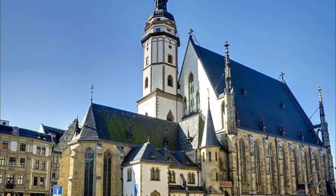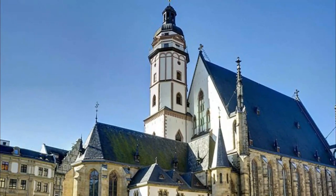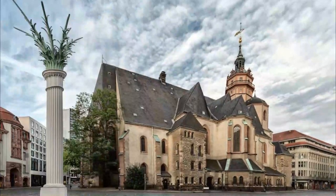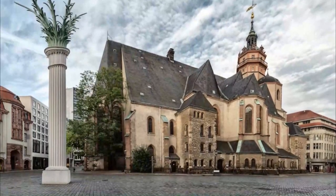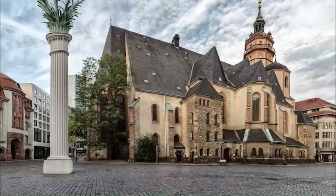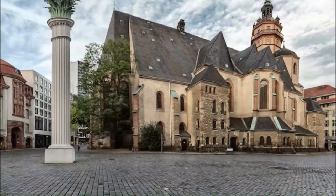Southwest of Leipzig's market stands St. Thomas Church, home of the world-famous St. Thomas Boys Choir. The choir dates from 1212, the year the church was built, originally serving as an Augustinian monastery. St. Thomas was altered in later centuries and in the 15th century was given the form of a late Gothic hall church.